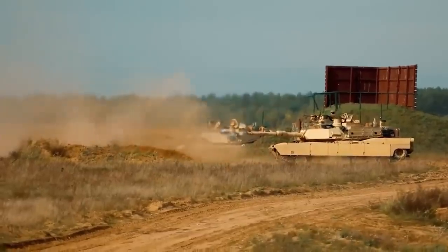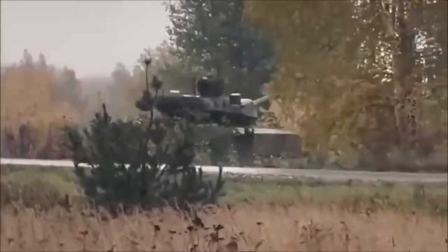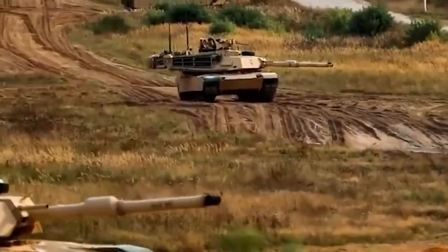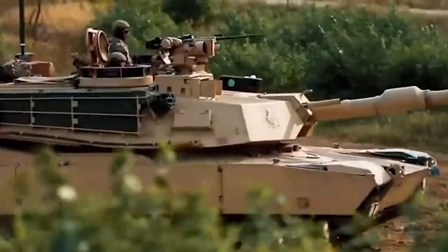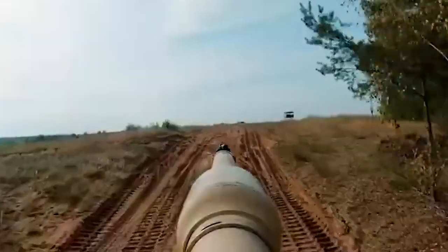Until both next-generation tanks actually enter the production line — something that for Russia may not happen at all, as recent reports indicate it has halted its 20 trillion ruble program altogether — one-on-one showdowns between the Abrams X and the T-14 Armata will likely remain confined to our imagination. But if you had to pick one, who would you go with? Let us know in the comments, and don't forget to subscribe for more military analysis!